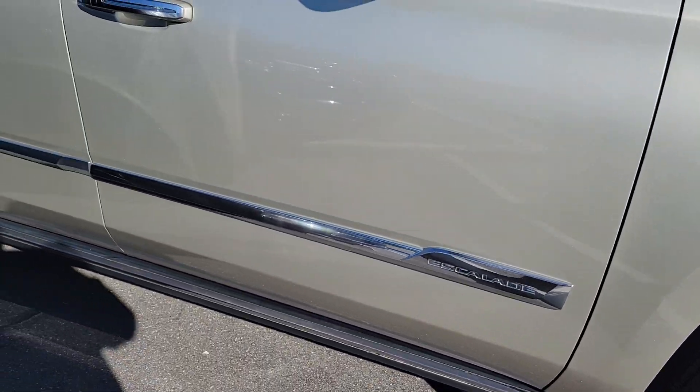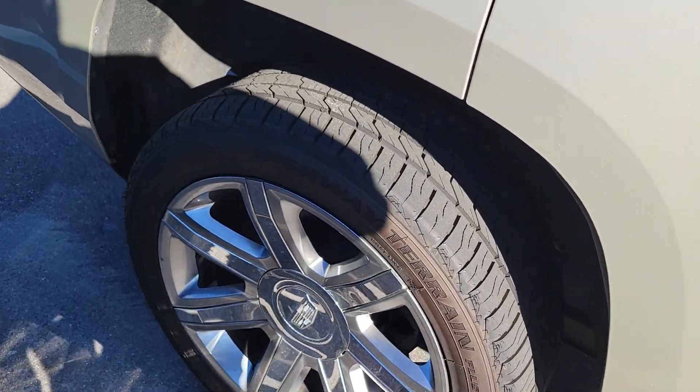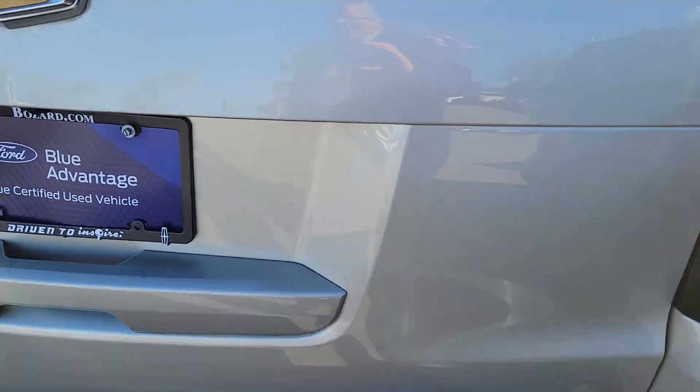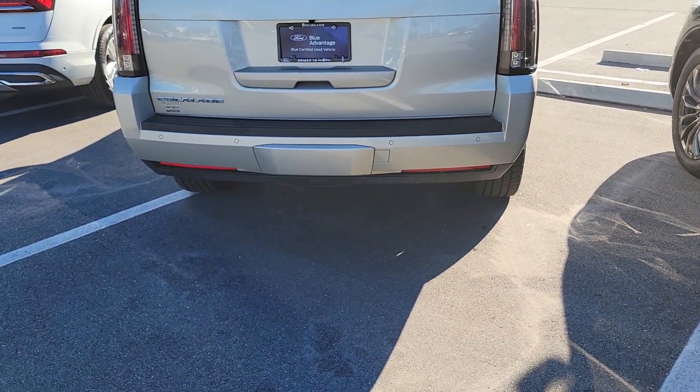There's a nice upgraded grille, sunroof, heated and cooled seats. The rims and tires are in excellent condition — a good Eagle Touring tire. I don't see any dings or dents in the body. Power running boards with no curb rash or issues with the rims.